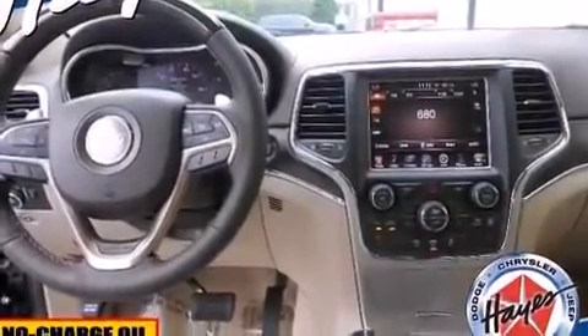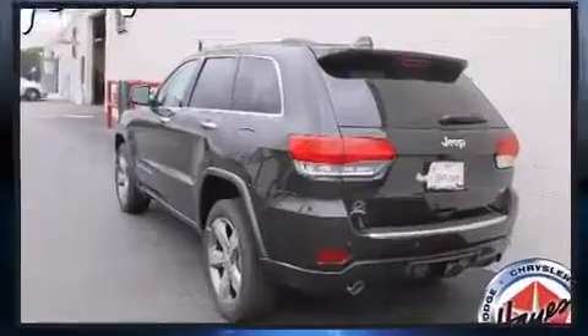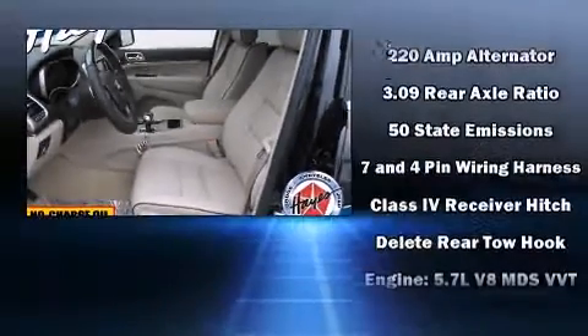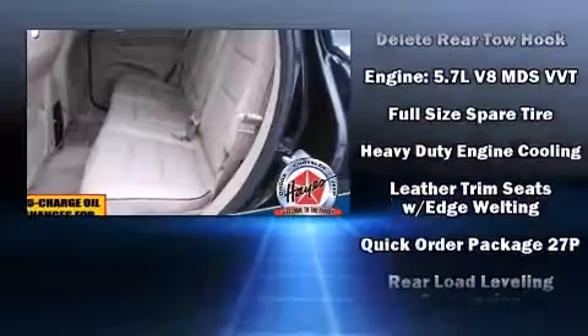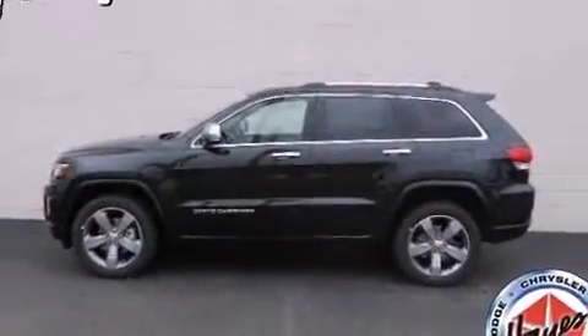Providing excellent sound throughout the cabin, Jeep ensures the safety and security of its passengers with equipment such as dual front impact airbags, traction control, brake assist, a panic alarm, and four-wheel disc brakes with ABS. You'll never lose visibility with rain-sensing wipers, which activate automatically when the drops start to fall.